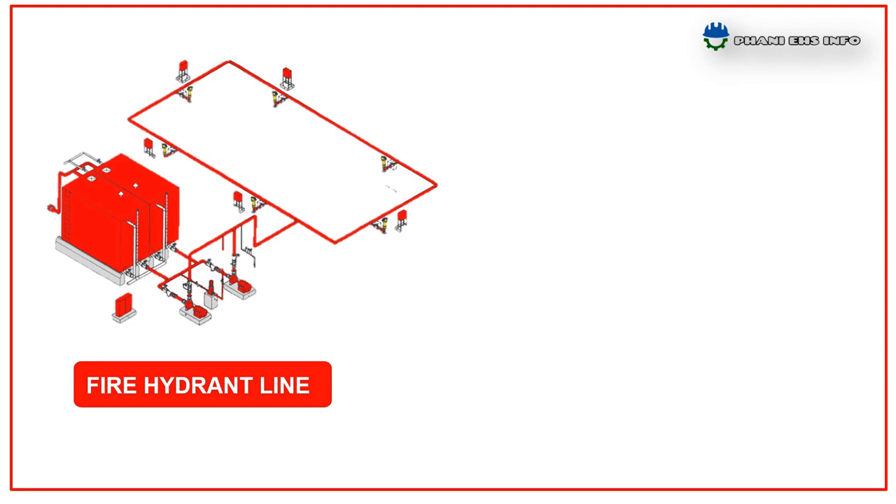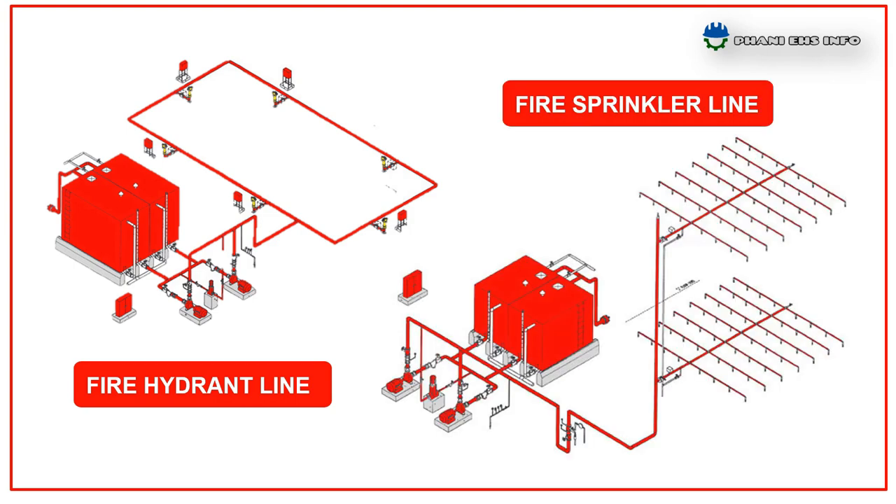Coming to the pipelines: the total fire hydrant and sprinkler pipelines are to be laid across the plant, covering all internal and external areas. There is also a recirculation line to recirculate water in the sumps, and a dedicated diesel pipeline for diesel-driven pumps.